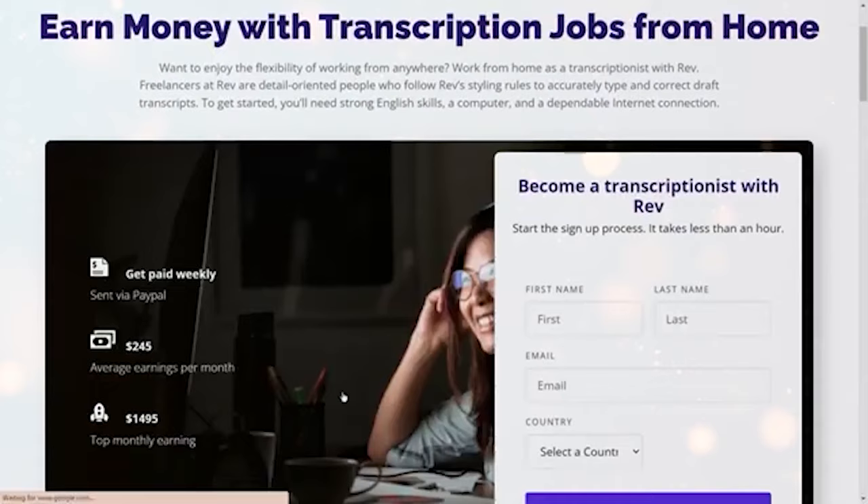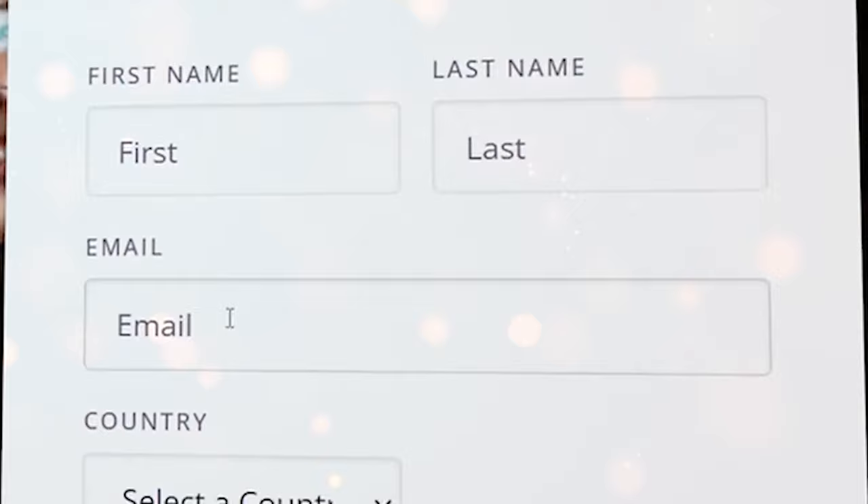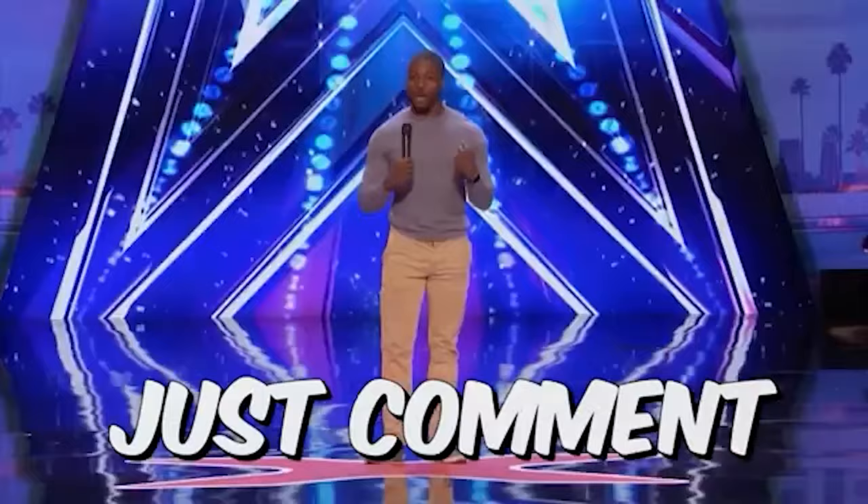It doesn't get any better than this. And keep on watching because there is even better news I have for you. Scroll down a bit and click on learn more from the transcription category. Now you can register by filling your information here — type your first name, your last name, your email, and choose your country, and hit next. By the way, if you have any problems signing up to this website, just comment your problem below and I'll be happy to help you.